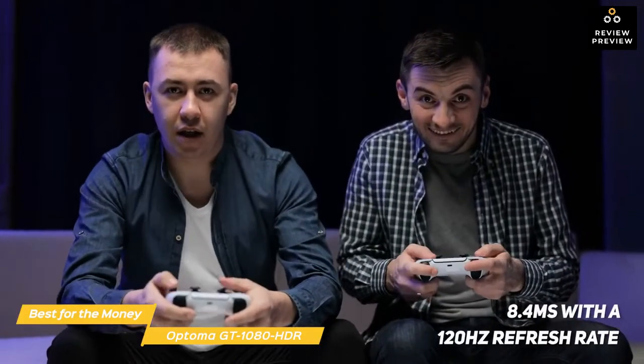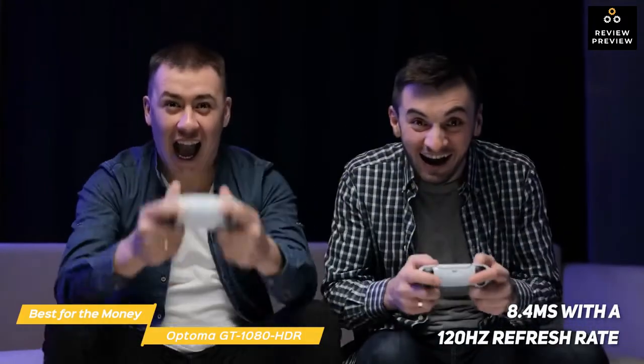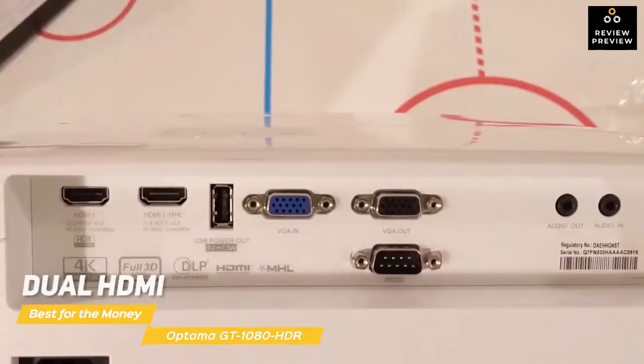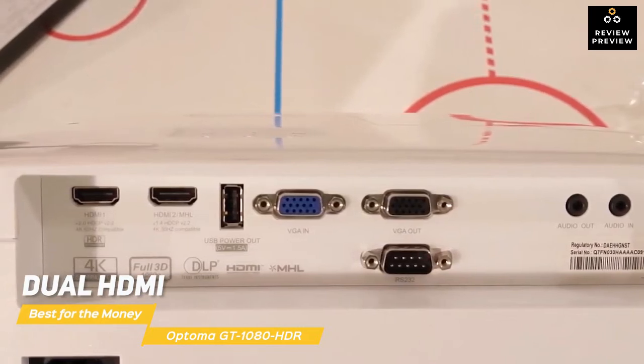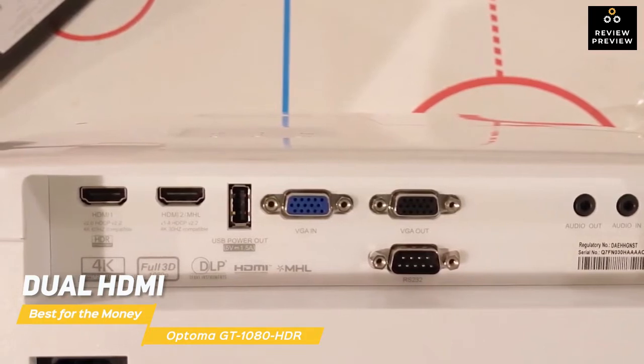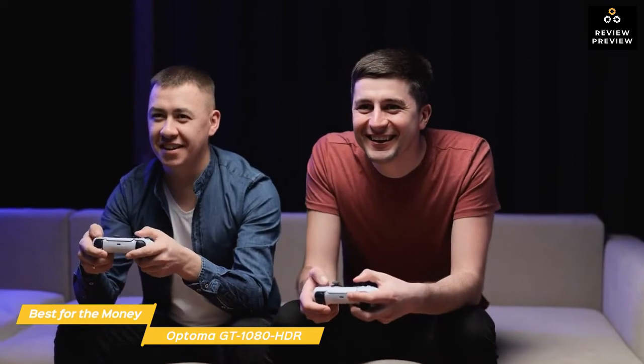An enhanced gaming mode helps the projector keep up with all your games, boosting the response time to 8.4ms with a 120Hz refresh rate, so your games continue to run smoothly. Dual HDMI connections give you flexible connectivity so you can set up multiple gaming consoles as well as other devices like Google Chromecast, Fire Stick, and Apple TV. The Optima GT 1080 HDR is the best gaming projector for the money, with fast response rates, bright vivid visuals, and a short throw distance that makes it a solid choice for a gaming space in a smaller room or apartment.